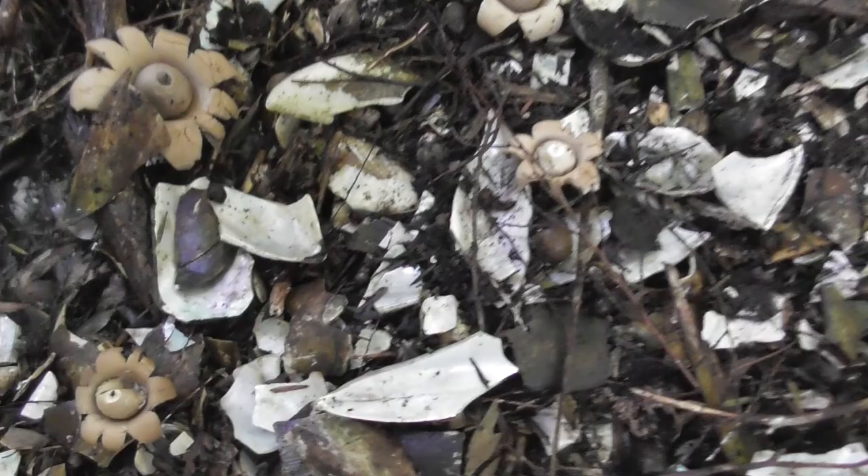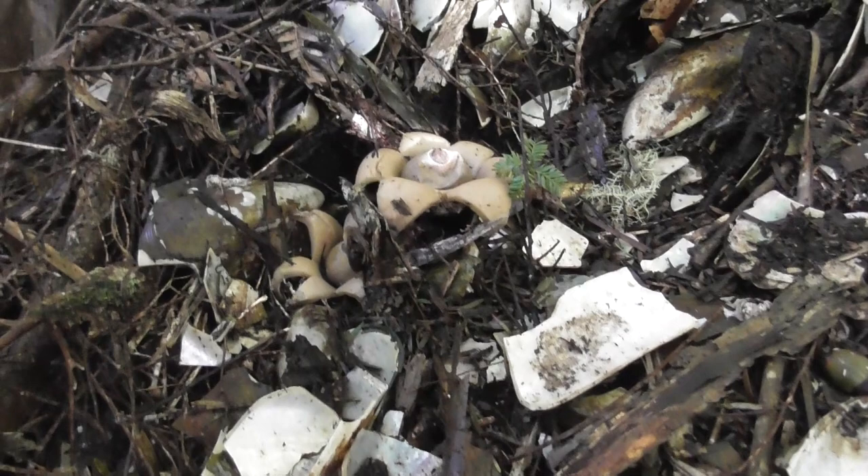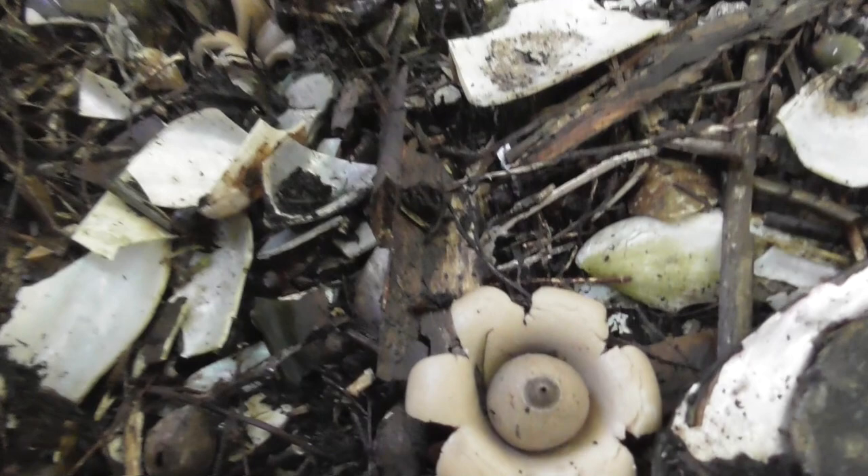I have no idea what this species is — I have never seen it before in New Zealand. But it's very cool.